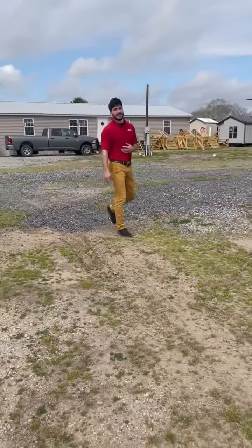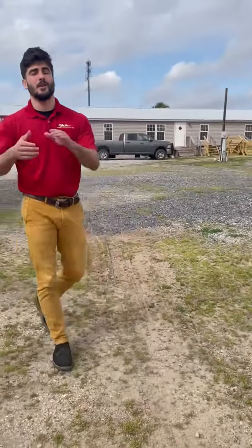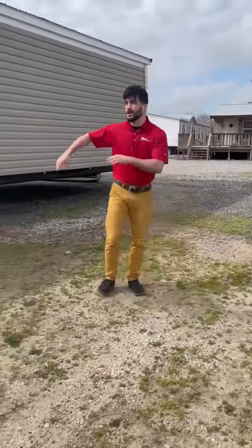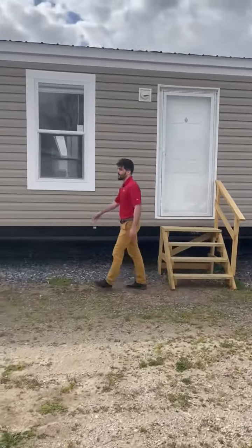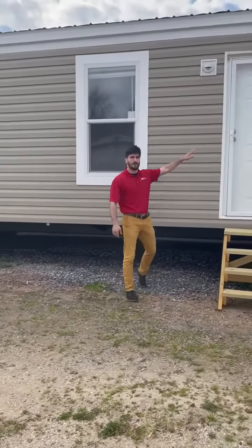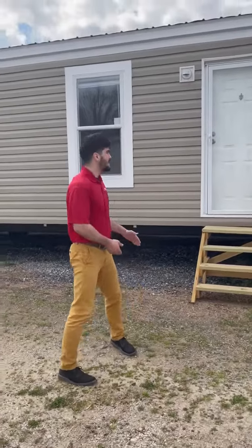I promised you guys yesterday that we would have deals rocking and socking today, so I just wanted to show y'all the first deal. Really, really special one right here. Today only, guys, I'm standing next to a Hamilton Richmond. This is a beautiful Hamilton single-wide, standard metal roof, as every Hamilton home has. And typically retail, this home is going to go for $105,000, everybody.